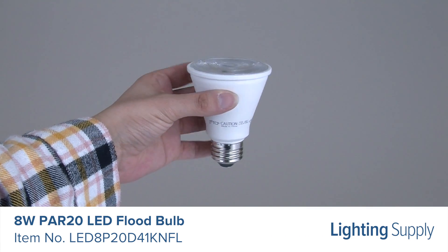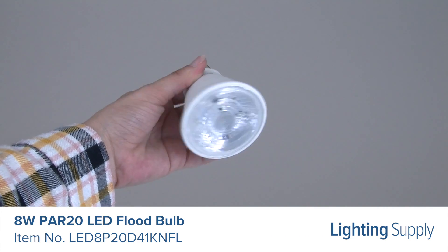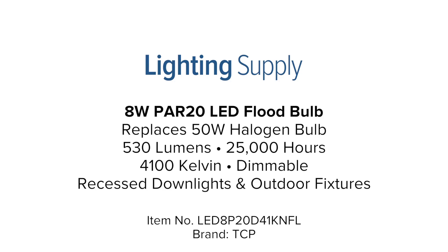This bulb is ideal for use in track lighting, recessed downlights, and outdoor fixtures that protect the lamp from the elements. You can buy this and hundreds of thousands of other products at LightingSupply.com.